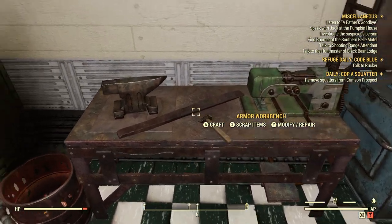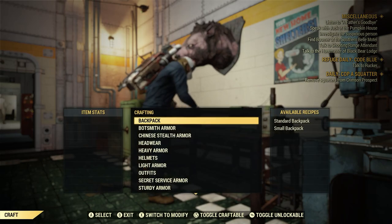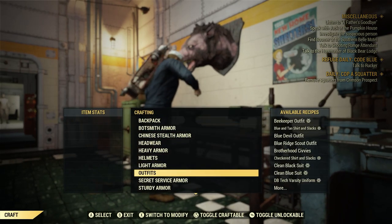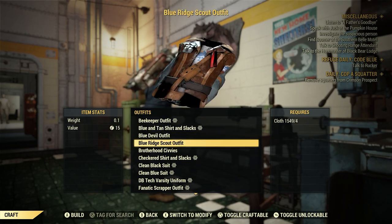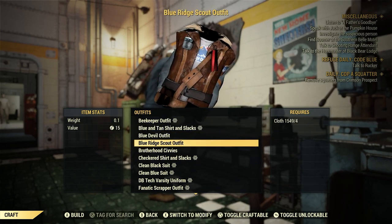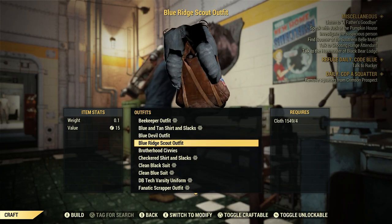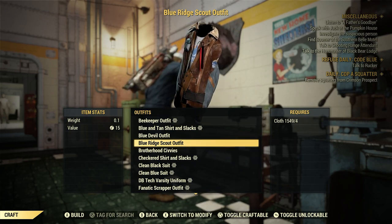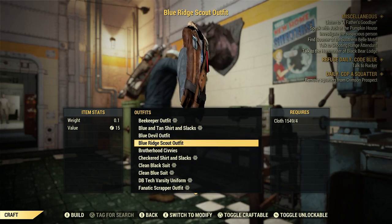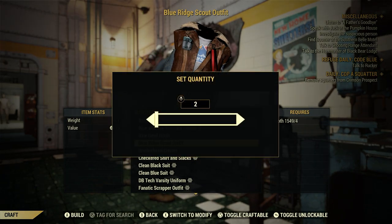Let's go to our armor workbench here. We're going to craft. Let's go under Outfits. Blue Ridge Scout Outfit — right here. Four cloth to make. Pretty cool. Let's go ahead and craft two of them.